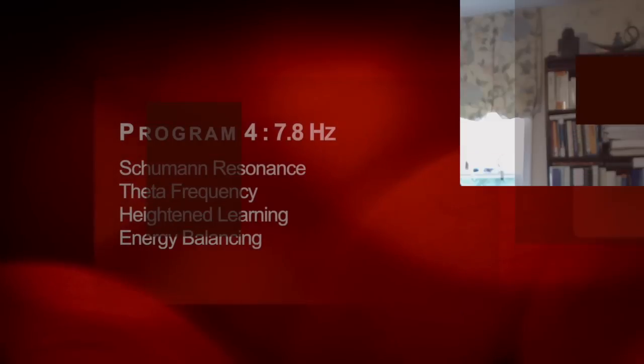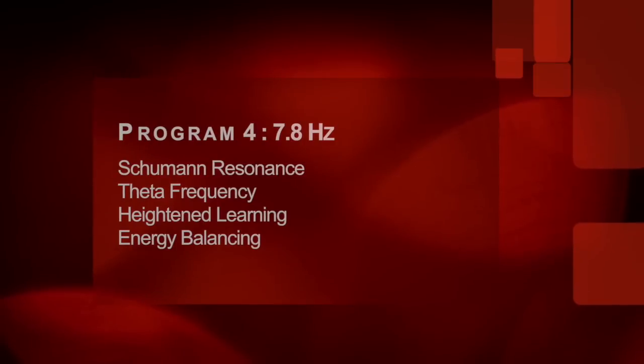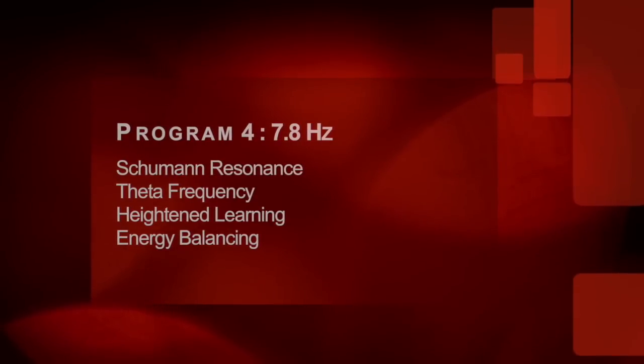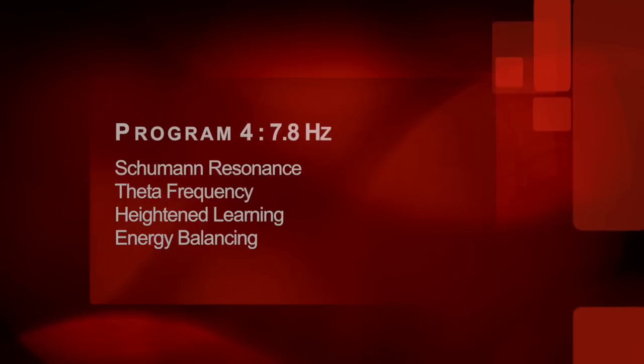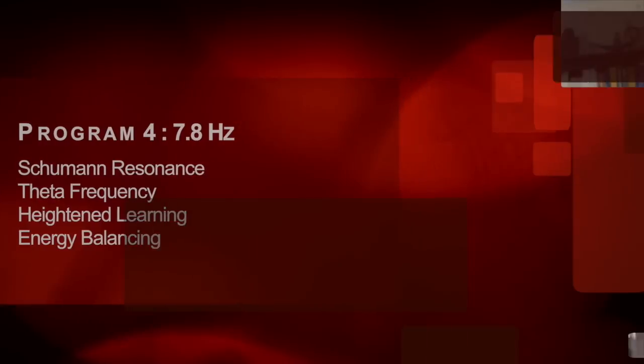The next program is 7.8 hertz. 7.8 hertz is the Schumann resonance, and it's also theta. The theta frequency band for brain waves is a learning state and tends to be very relaxing — it represents light sleep and is also very relaxing. Schumann resonance considers this a balancing program as well. In addition to 10 hertz, 7.83 hertz can be very balancing, though it tends to be a bit more sedating than the 10 hertz program.